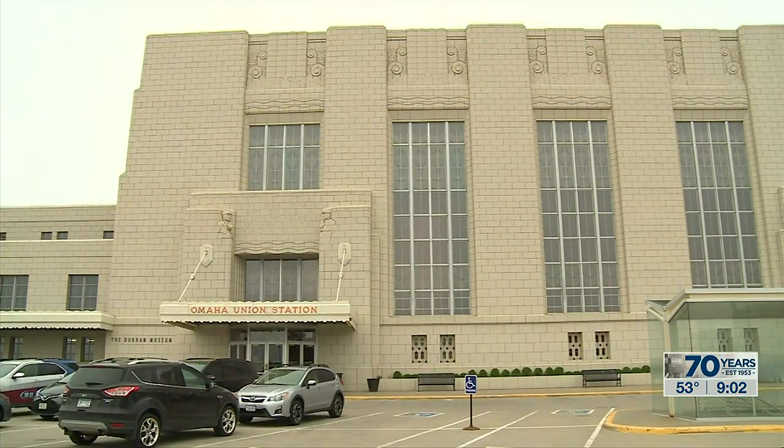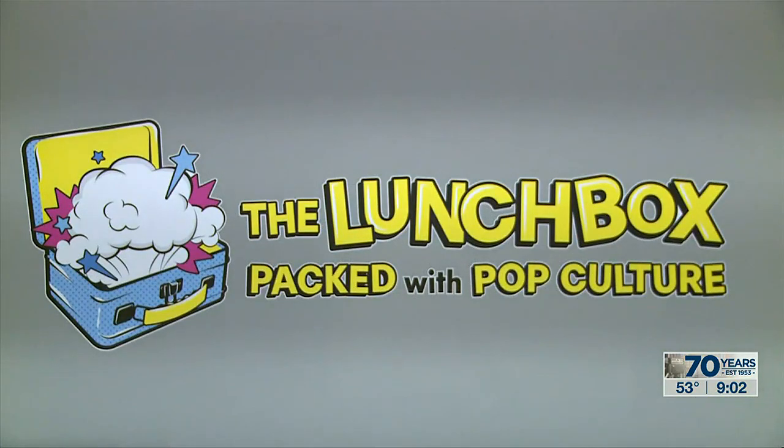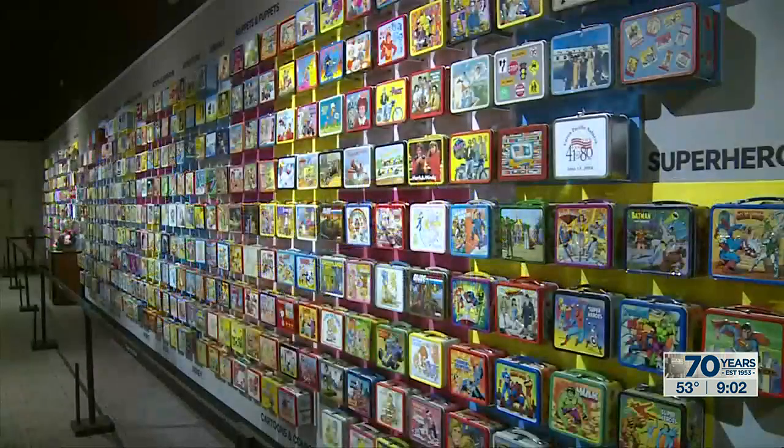Hi everybody. We are at the Durham Museum in Omaha and we are learning about a very unique exhibit here. Joining me now with more is Mark Callahan. Mark, tell us a little more about this exhibit.